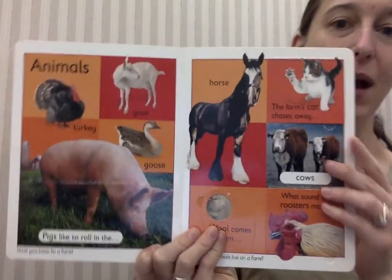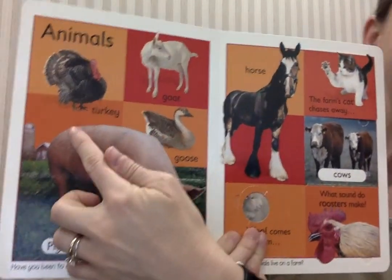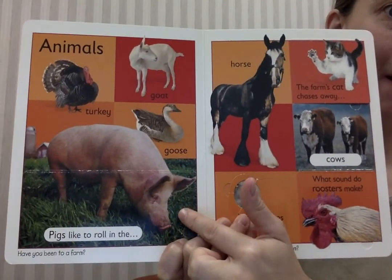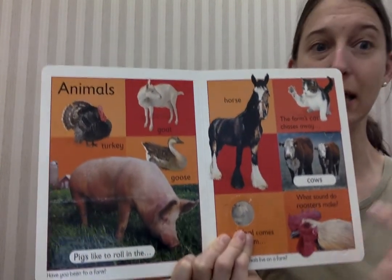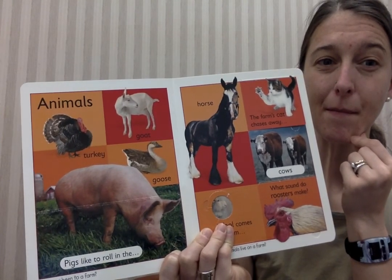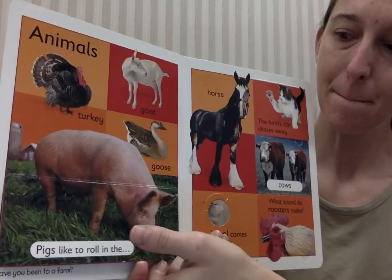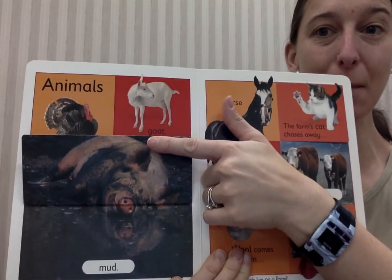Animals on the farm. Let's see what we could find. A turkey, a goat, a goose, and a pig. Down here it says pigs like to roll in the... What do pigs like to roll in? The mud! Pigs like to roll in the mud.